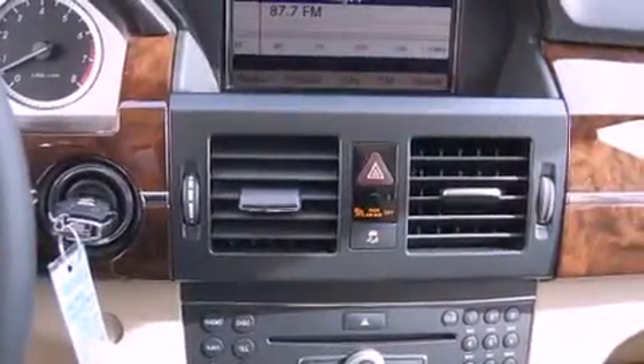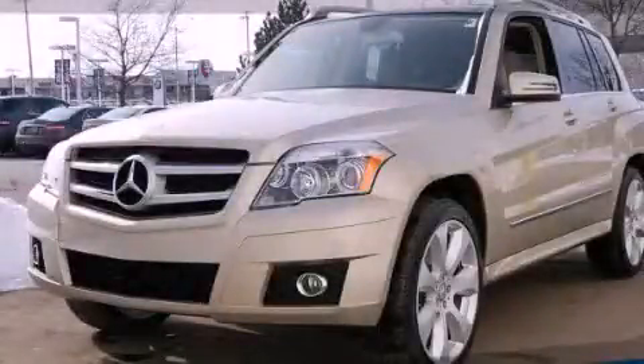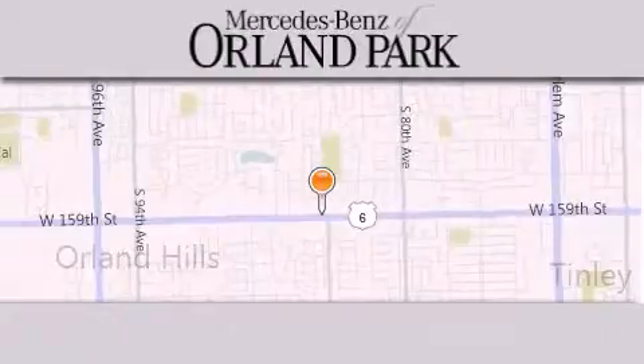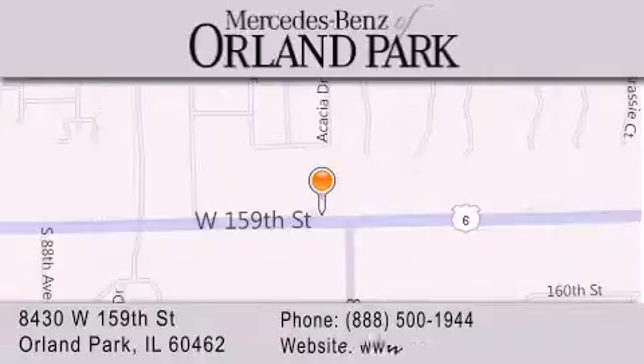Contact us today and schedule your opportunity to see this vehicle in person. Thank you for visiting Mercedes-Benz of Orland Park. We're a Chicago Mercedes dealer, conveniently located on 159th in Orland Park. Enjoy the experience.